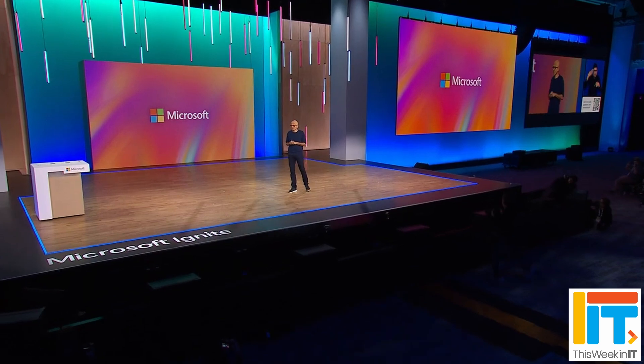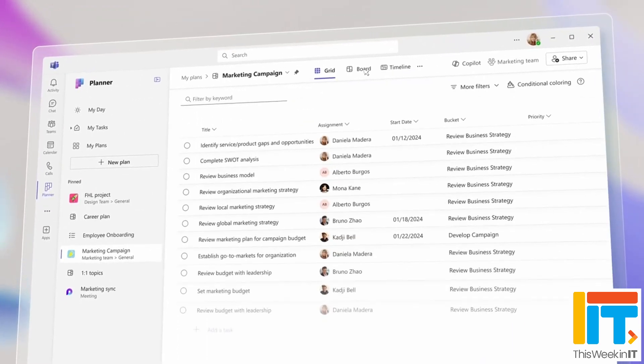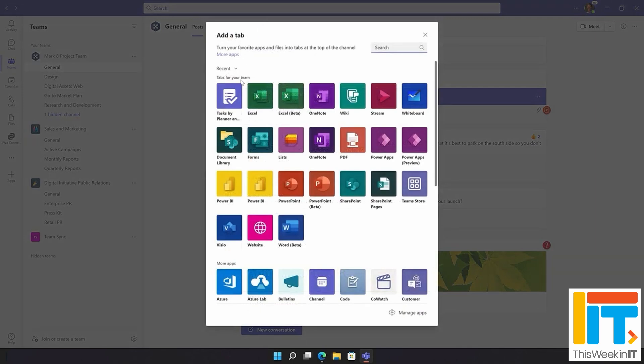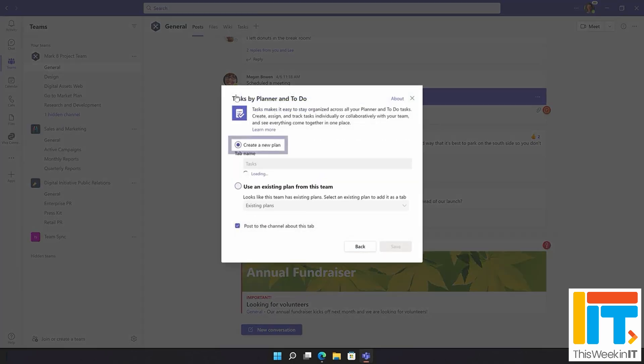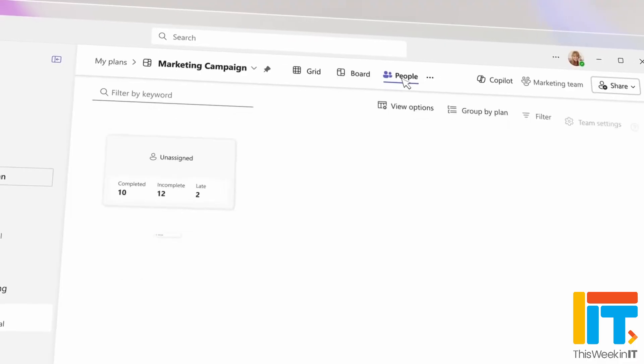If you remember back to Ignite in November 2023, Microsoft announced that it was going to be unifying some of its task management applications into a single app in Teams called Planner. At the moment, we have all of these different applications: we have Planner itself, we have Tasks by Planner which is the current app inside Teams, we have Todo, and of course Microsoft Project. The problem is that it's just too many different apps for people to understand what they should be using and when. Microsoft acknowledged that customers had requested a single intelligent platform where they could track all of their tasks in one place.